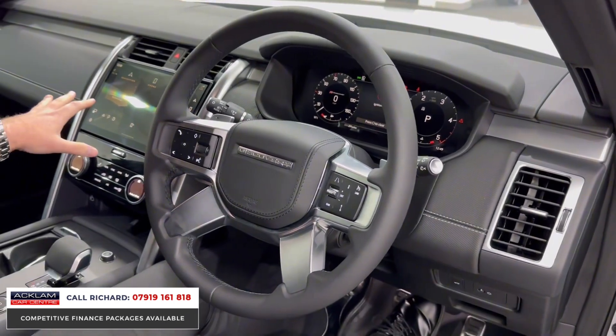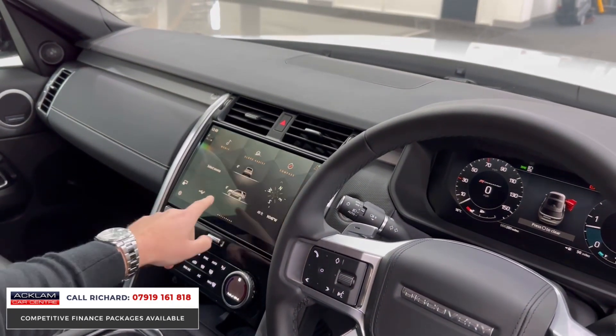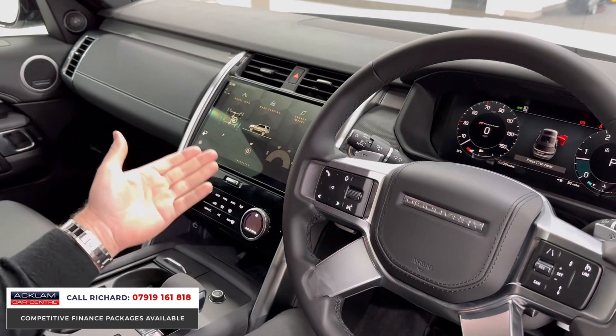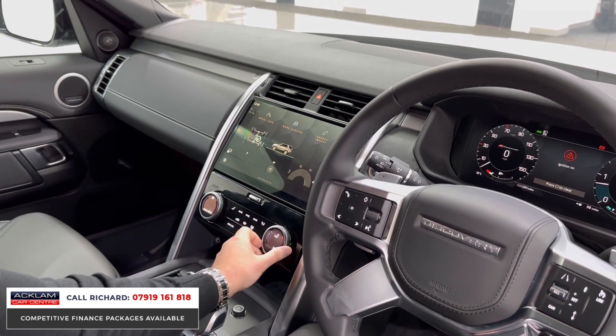On the steering wheel you've got adaptive cruise, lane departure, and blind spot assist. Pivi Pro to the centre — this wide 11.4-inch touchscreen has navigation, Bluetooth, media interface. You've got all your four-wheel drive and terrain settings with wade sensing, and wireless smartphone interface with Apple CarPlay and Android Auto.